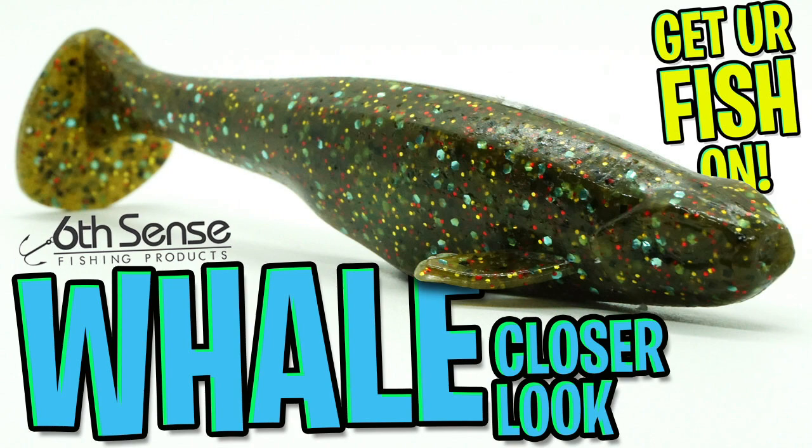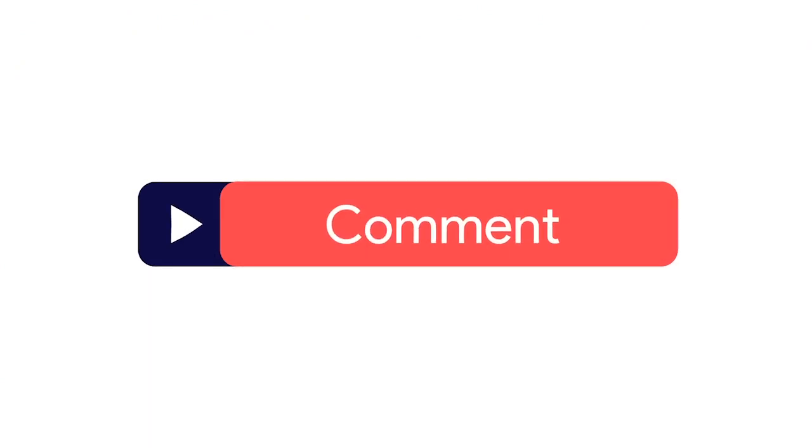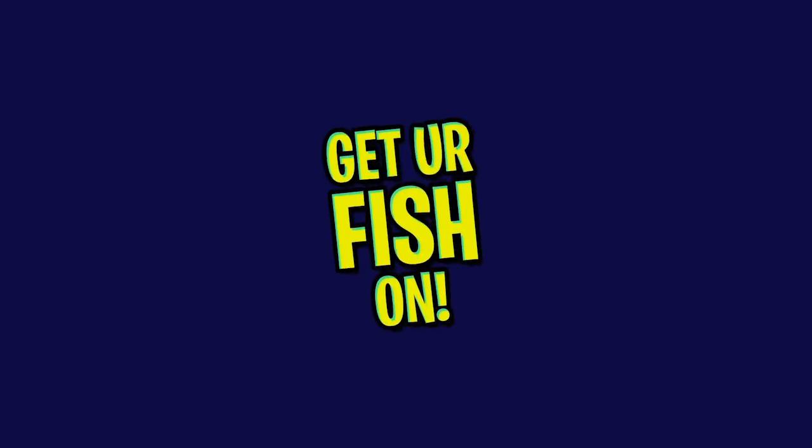Welcome back. Today you and I are going to take a closer look at the Sixth Sense Whale swimbaits. If you can do me a favor, click that subscribe button, like, comment, and click that notification bell so you know when the next video comes out.